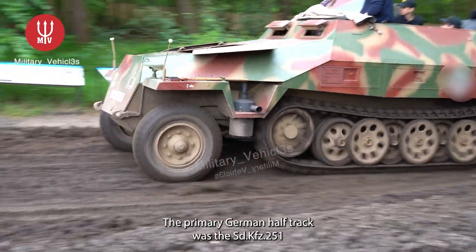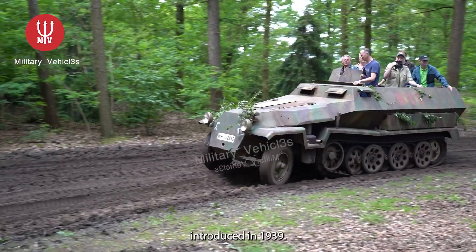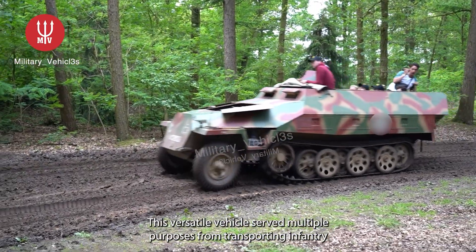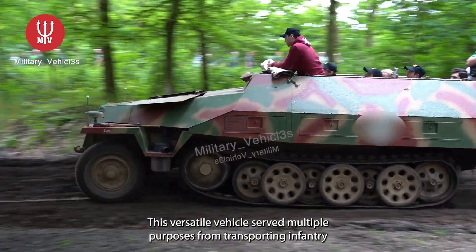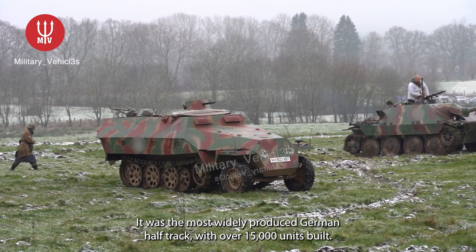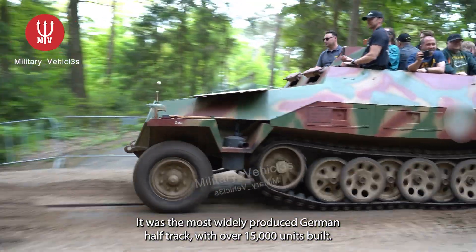The primary German half-track was the SD KFZ 251, introduced in 1939. This versatile vehicle served multiple purposes, from transporting infantry to specialized tasks such as engineering and reconnaissance missions. It was the most widely produced German half-track, with over 15,000 units built.